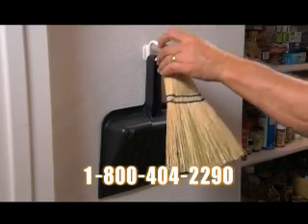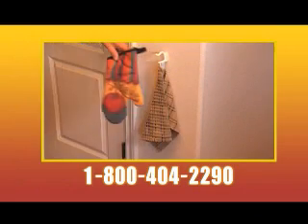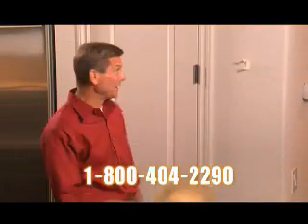Organize the utility closet — hang up your broom and dustpan, fly swatter, extension cord, or dog leash. Need a place for an oven mitt or kitchen towel? Keep that flashlight handy. Never lose your keys again. You can even hang your hat on it.